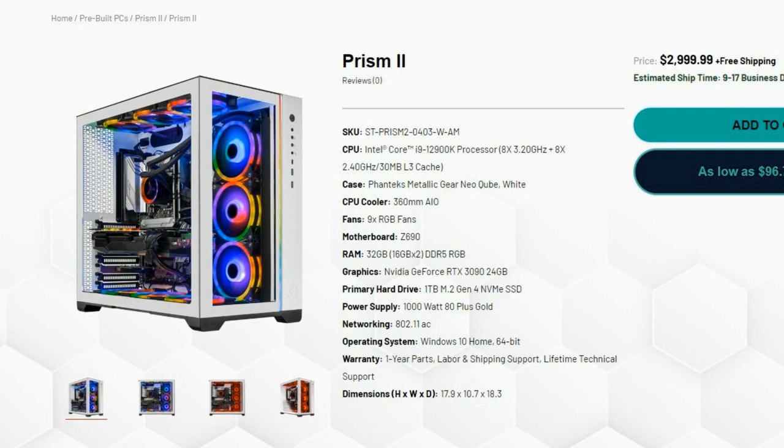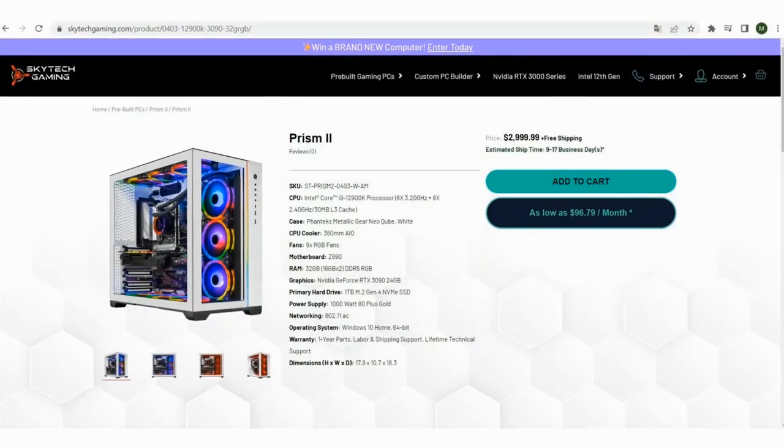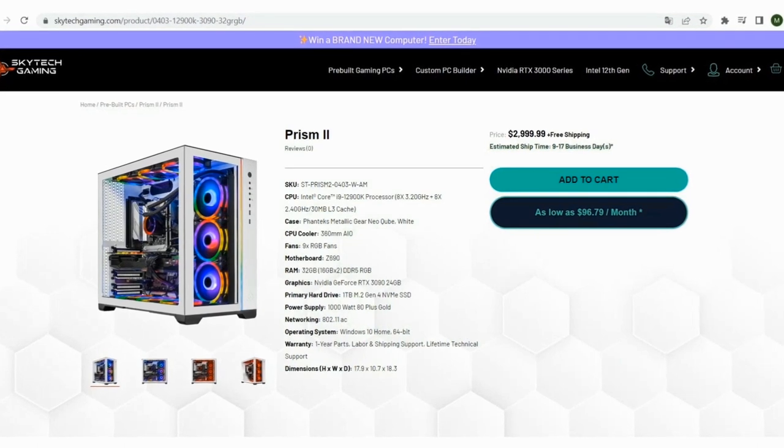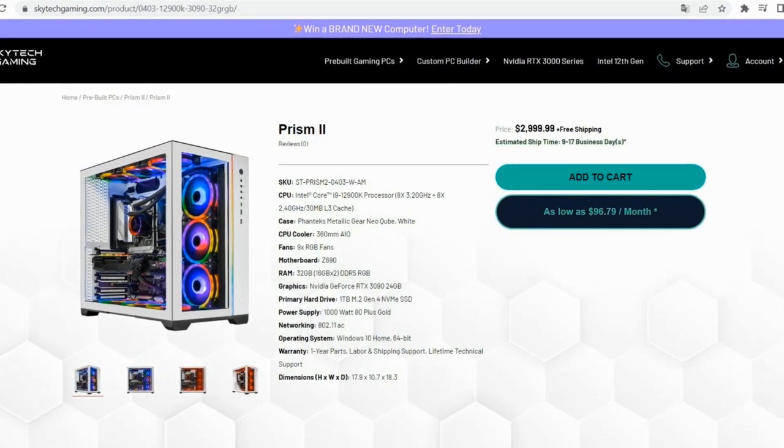You won't have to worry about storage space, either. The Prism 2 by Skytech comes with a lightning-fast 1TB NVMe M.2 drive to hold all your games and more. Keeping everything cool are six RGB fans, as well as a 360mm AIO water cooler, which will keep your i9 nice and cool no matter your workload. All of this is assembled in a Phanteks cube case, which provides excellent airflow. The case is white with a large tempered glass side panel to show off all that impressive hardware inside. It offers amazing performance, quality construction, and excellent cooling. This is currently Skytech's most advanced PC geared towards enthusiasts.